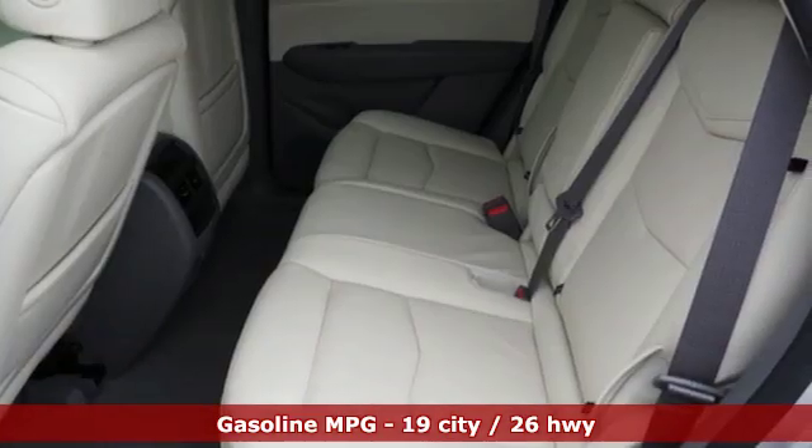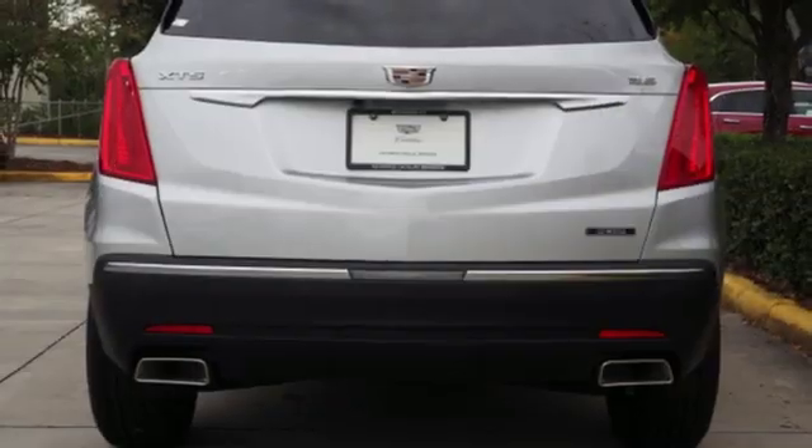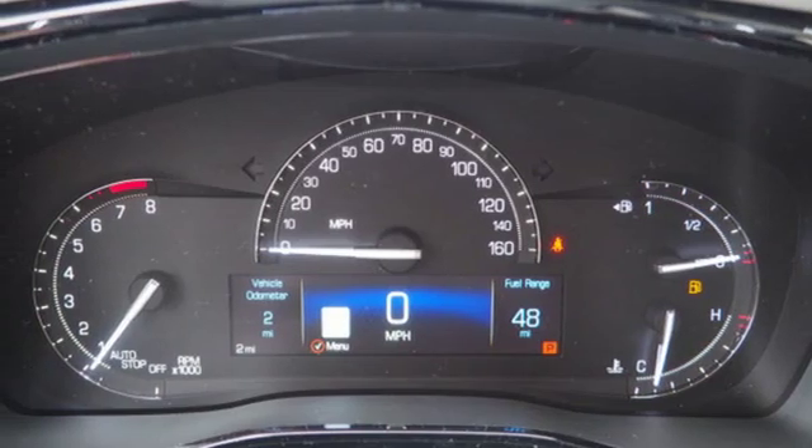V6 engine, gas pressurized shocks, integrated navigation system with voice activation, doors and push button start proximity key, front heated leather bucket seats, auto dimming rear view mirror.